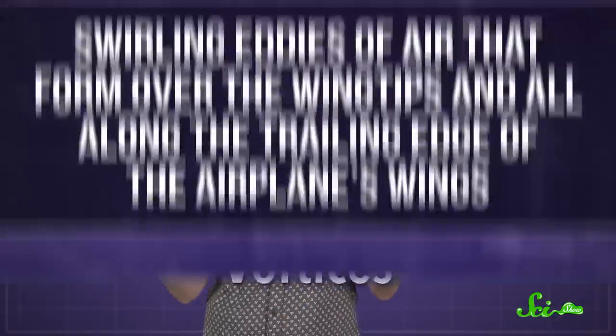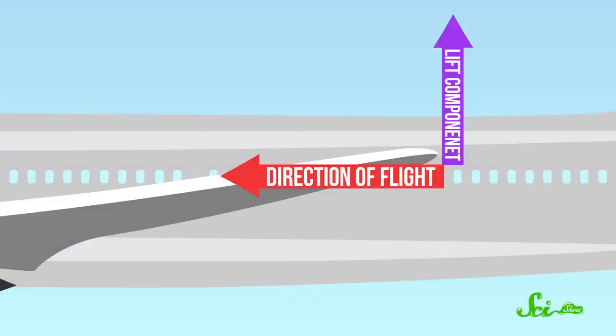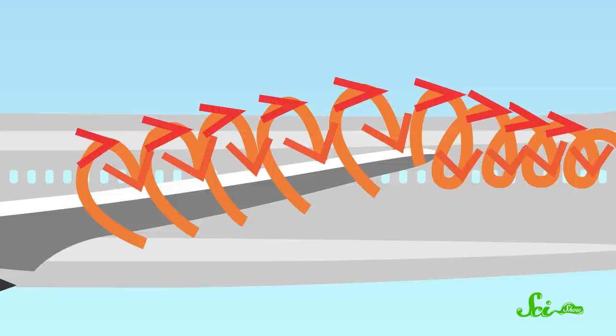There's also all kinds of wacky fluid dynamics going on all around the aircraft, especially vortices — swirling eddies of air that form over the wingtips and all along the trailing edge of the airplane's wings. They're a serious source of drag, because as each powerful vortex whips around, it basically pushes down on the top of the plane wing, while also pulling back on it, effectively sucking the plane backward. Which sucks.